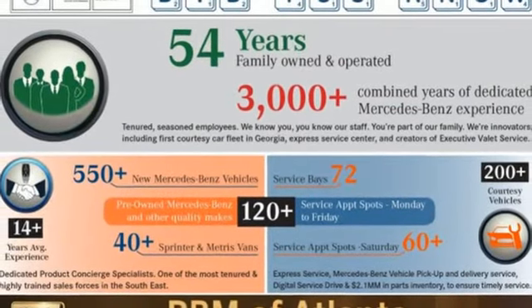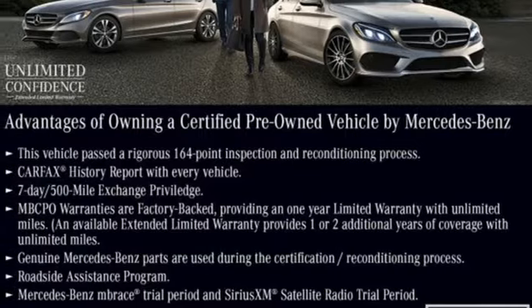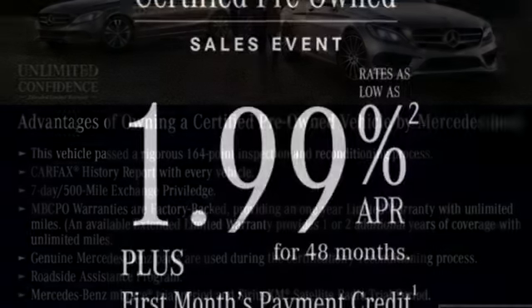Keyless start, HomeLink, dual zone climate control, hands-free Bluetooth, and voice control provide a carefree experience behind the wheel.